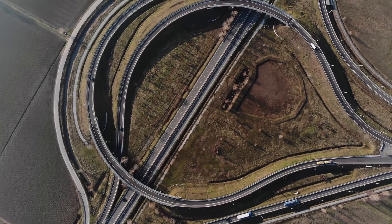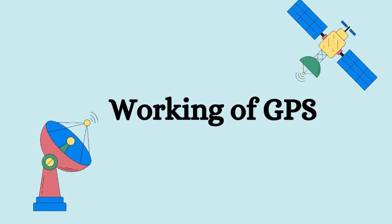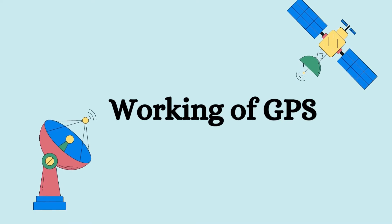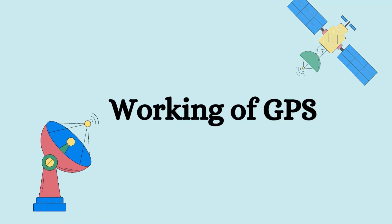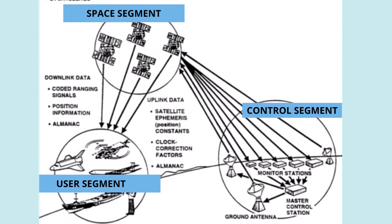The working principle of GPS can be better understood by understanding the components of the whole system. A GPS system is divided into three segments: the space segment, the control segment, and the user segment.